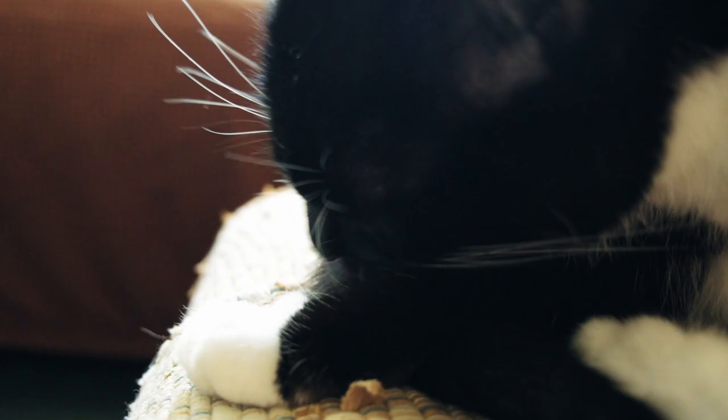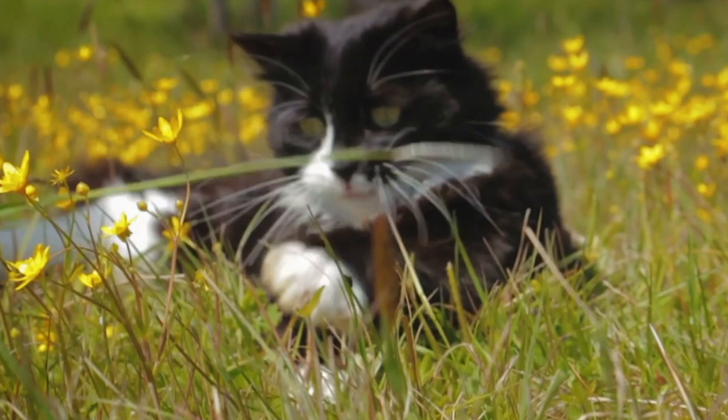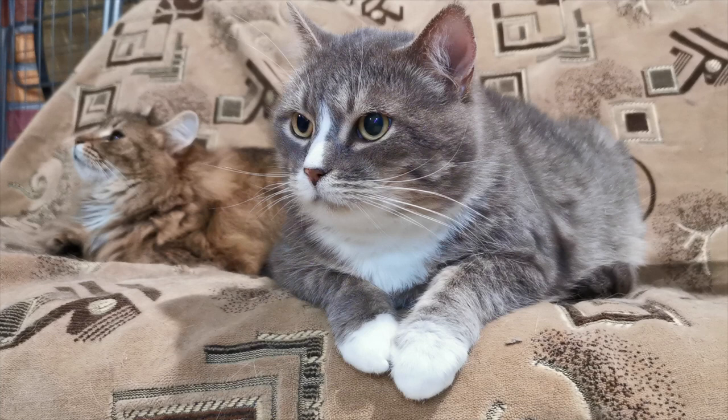Many cats which have black coats will also look as if they're wearing socks. These socks are relatively common on cats with mostly black coats. That's why you often see tuxedo cats having them. But remember, tabbies can have them too — it's just not as common as it is with black cats.